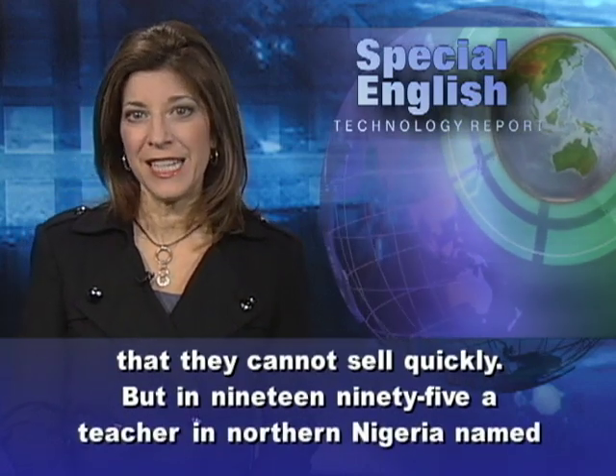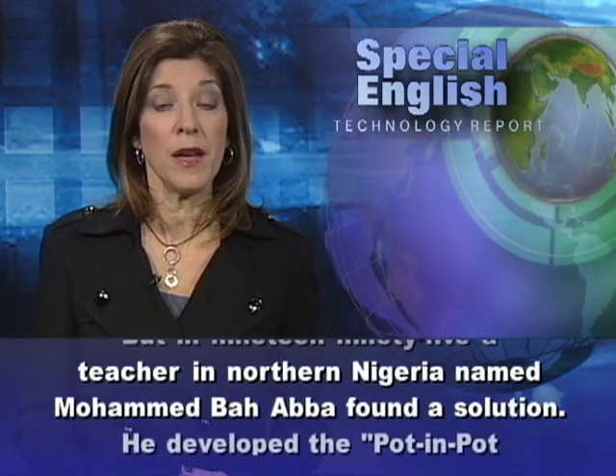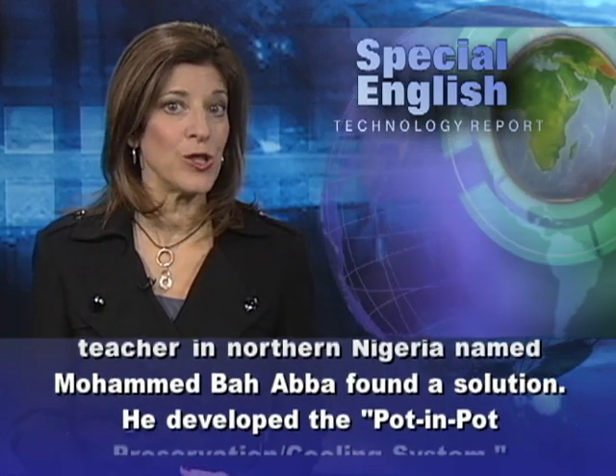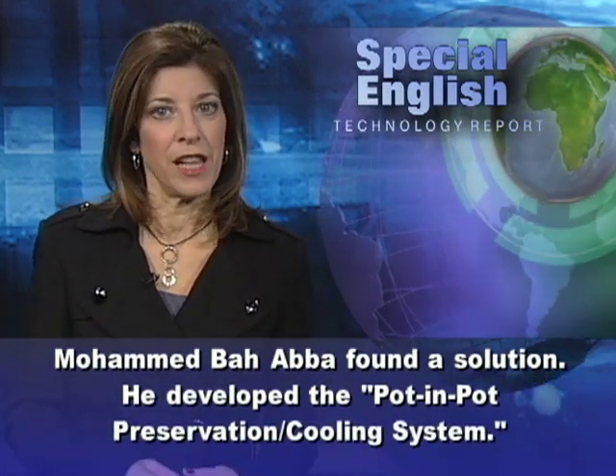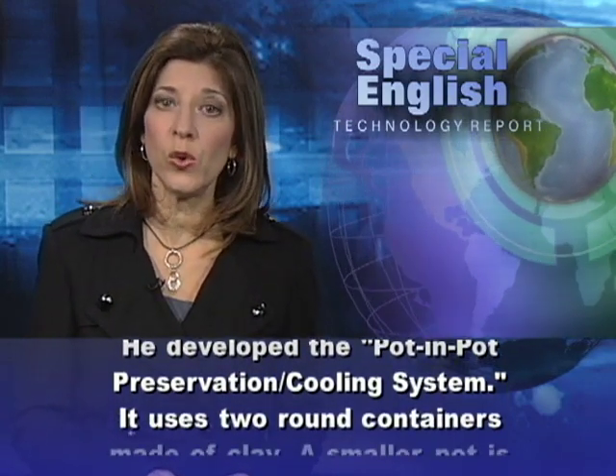But in 1995, a teacher in northern Nigeria named Mohamed Baaba found a solution. He developed the Pot in Pot Conservation Cooling System.